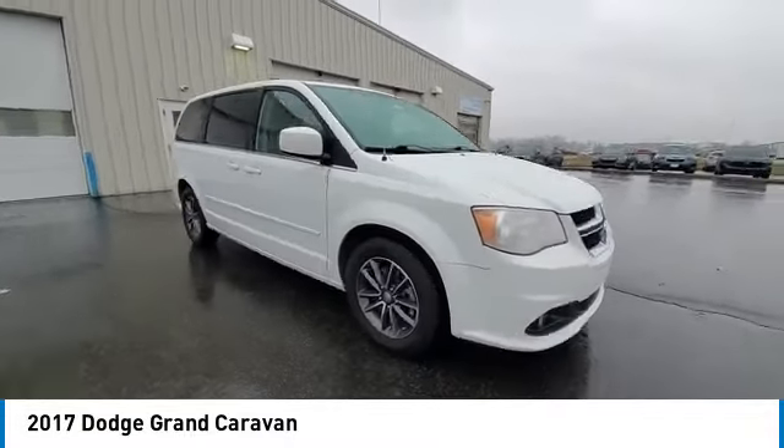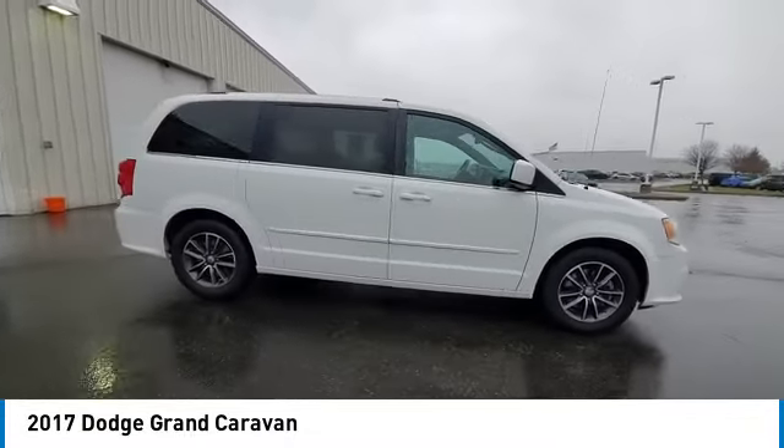Privacy glass, 4th passenger door, front wheel drive, and remote trunk release.